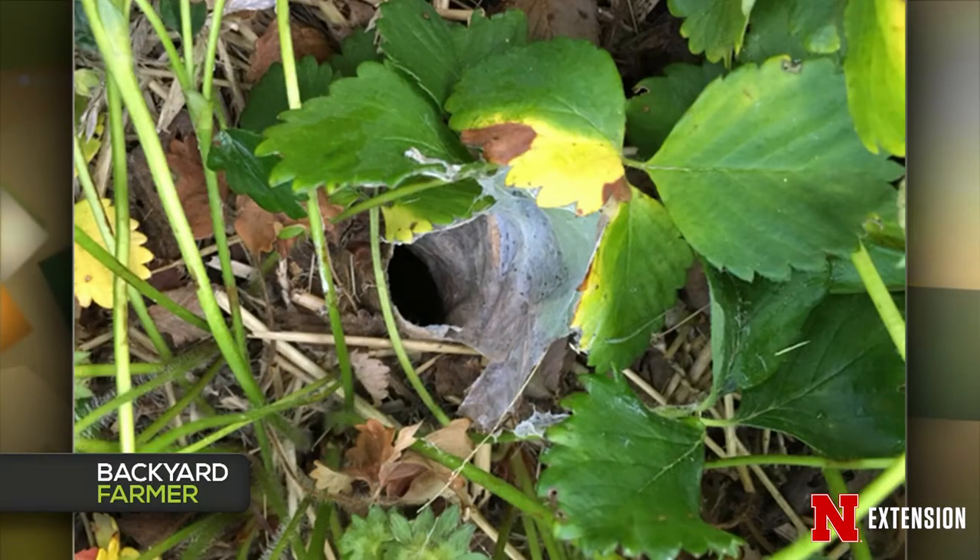A Syracuse viewer found a hole approximately an inch and a half in diameter, surrounded by solid web-like material in her strawberry bed, and wonders what is lurking. If it's about the size of a quarter, it could be a burrowing wolf spider — very exciting, because it's taking care of pests in your strawberry garden. Not much to worry about. If you want to find out for sure, put some water down the hole and see what jumps out. The venom won't be harmful to you and it probably won't want to be with you. You can fill the hole and move it, or just let it be.